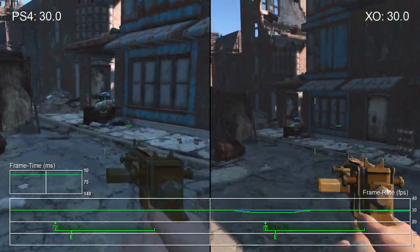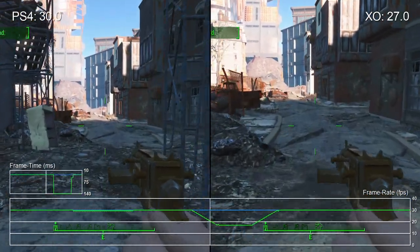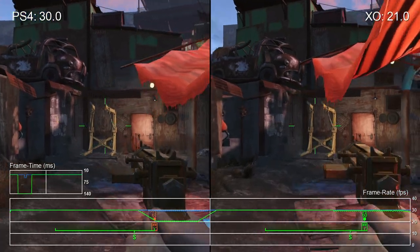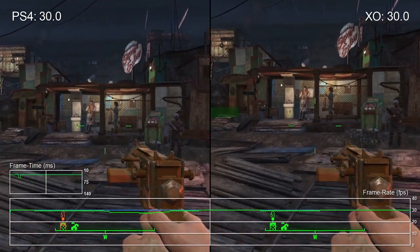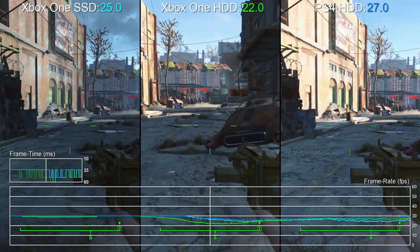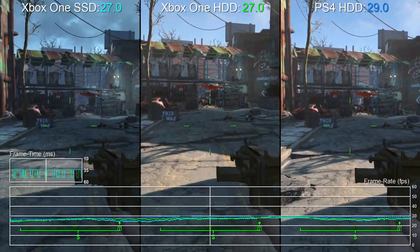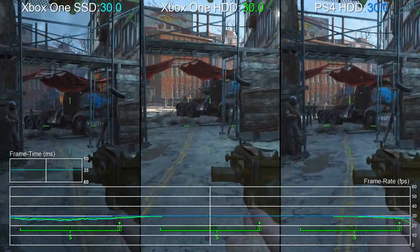It doesn't seem to be a CPU or GPU bottleneck and storage is far more likely to be the issue, so we copied our Fallout 4 install onto three different external Xbox One storage solutions: a 1TB 7200RPM hard drive, a 1TB Seagate Hybrid SSHD, and a 480GB OCZ solid state drive. Retesting the game's trouble spots, we can confirm it's definitely a storage bottleneck, and until the Xbox One version is patched, using a solid state drive in a USB enclosure resolves the issue almost completely.